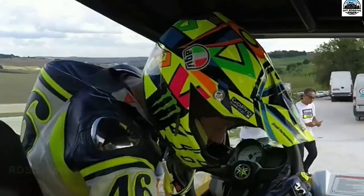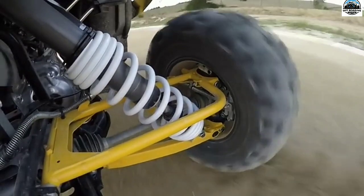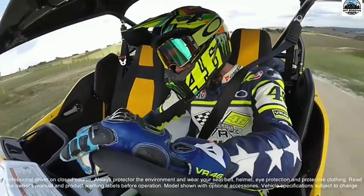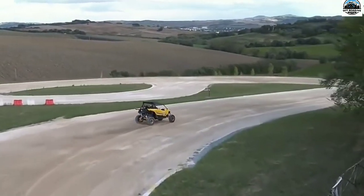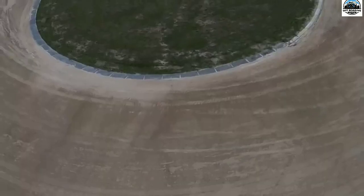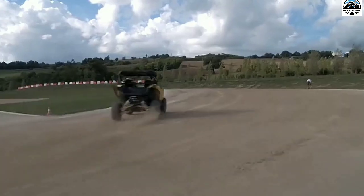The check engine light may be the most despised component among owners in the world of offroading. Despite how dependable the Yamaha side-by-side lineup is, problems can still arise that cause a check engine light to come on. Even though that tiny orange light can make you angry and frustrated, you wouldn't know something could be seriously wrong if it weren't there. What are the most common Yamaha YXZ fault codes and how to fix them?